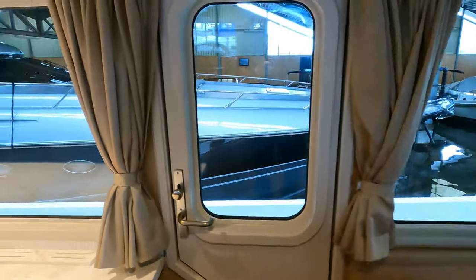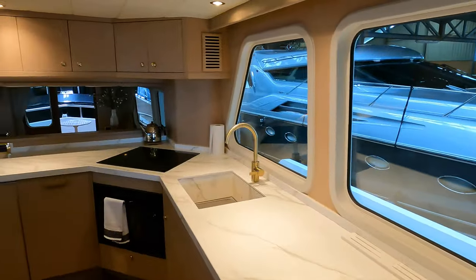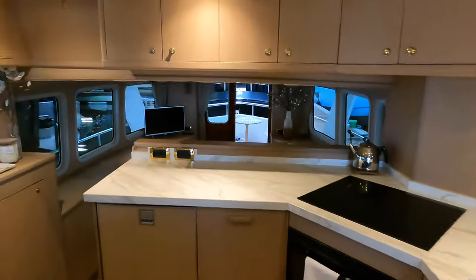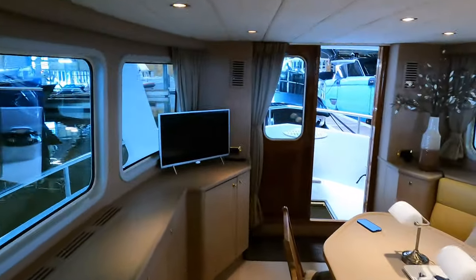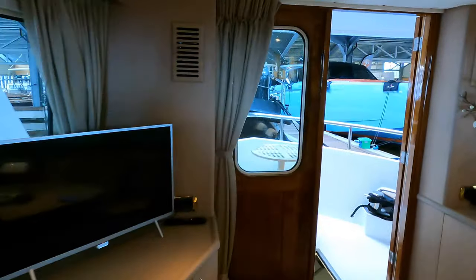There's also a port access door. For a boat of this size there's plenty of space — you can easily entertain over 10 guests on this vessel without being in each other's laps.